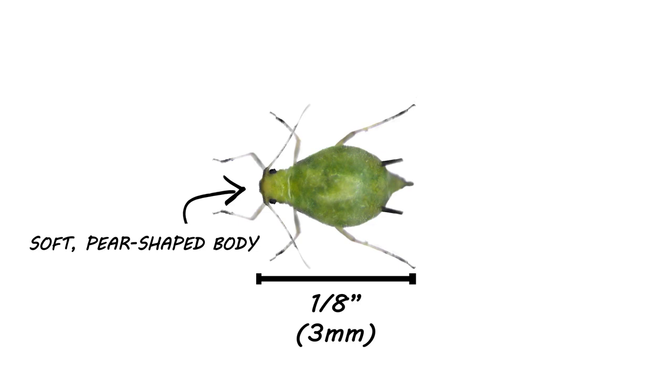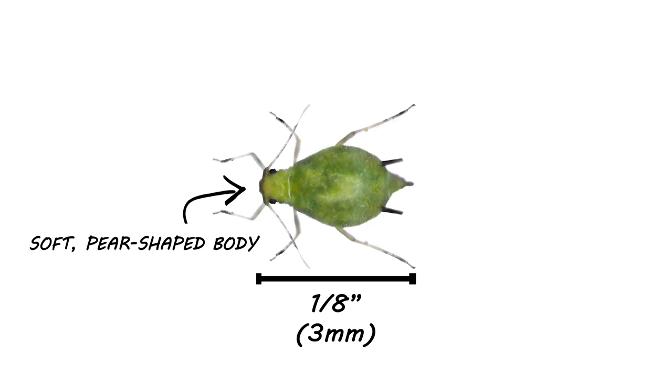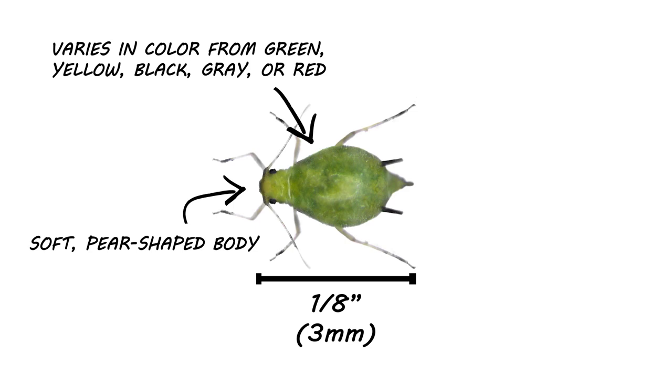The aphid is very small, typically only an eighth of an inch in length, with a soft body shaped like a pear. They can vary in color from green, yellow, black, gray, or red. A defining characteristic of all aphid species is a tube-like protrusion on their rear. You'll also know it's aphids if you see them clumped together on a plant. Your plant can lose its health quickly due to them feeding in large numbers.